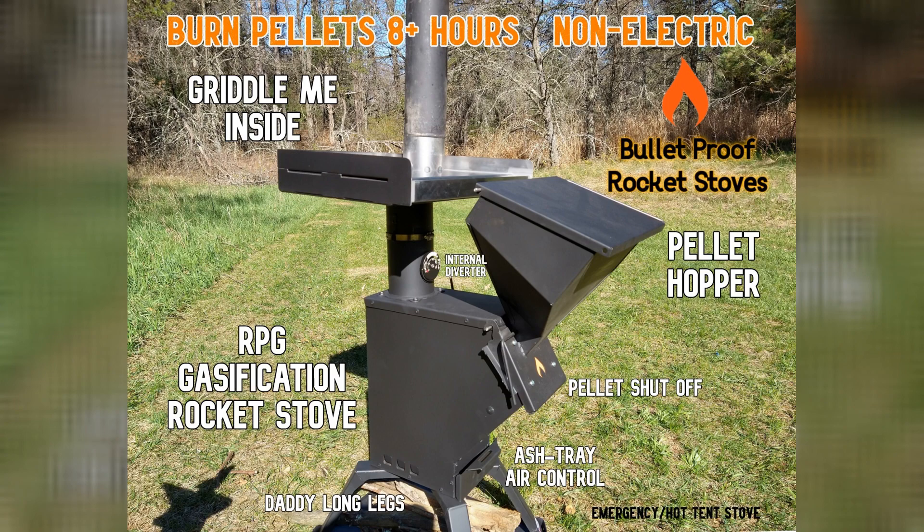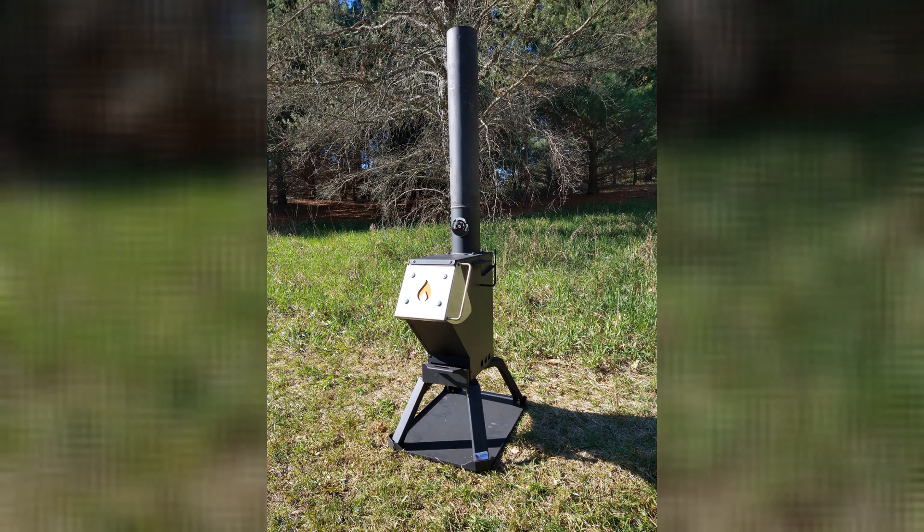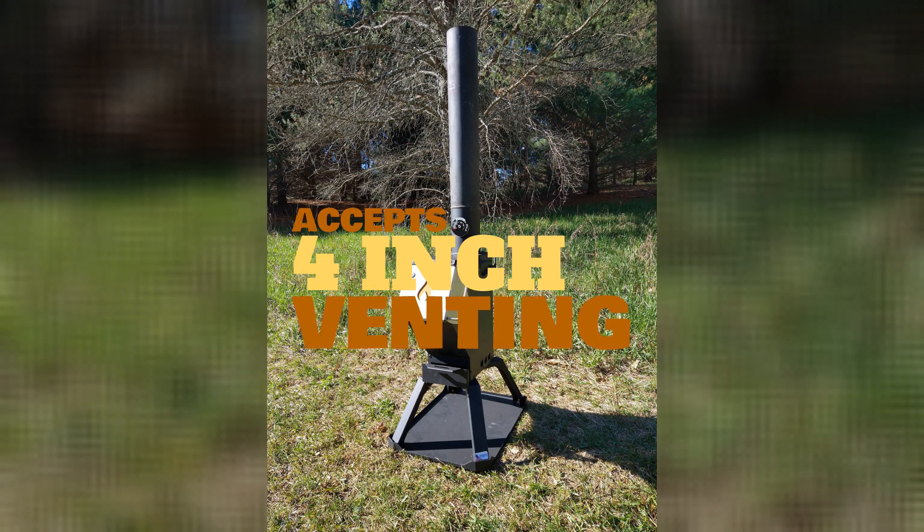Accessories for the stove include griddles for inside and outside, and we are introducing a new wood-fired pizza oven attachment for both the RPG and the 50 BMG.